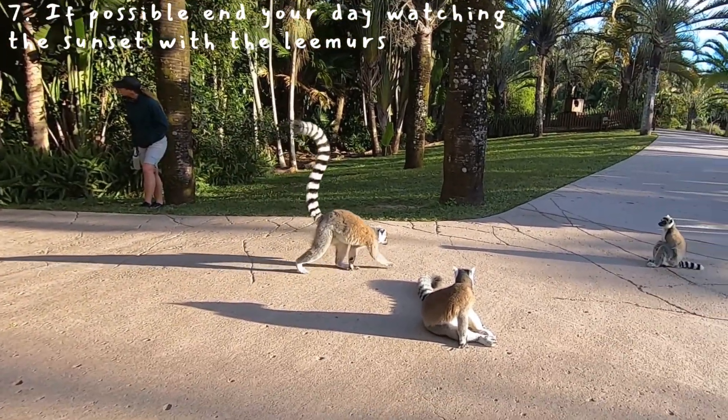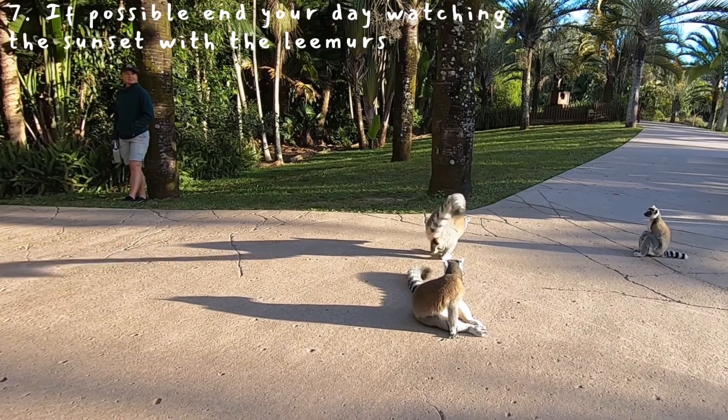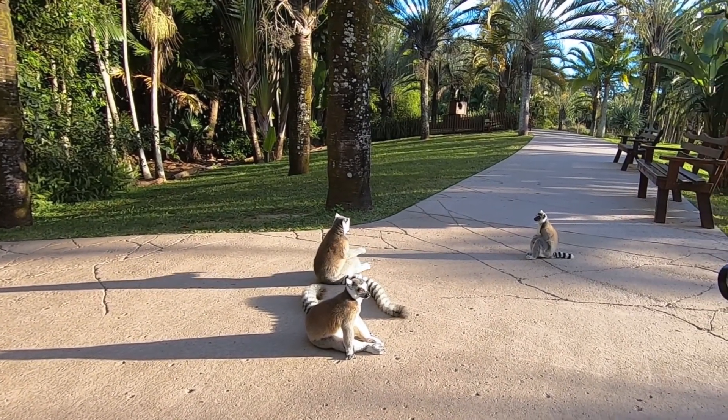If you're at the park for the end of the day, spend it on Bindi's Island. That's where we spent the end of our day and the lemurs were sitting out watching the sunset.